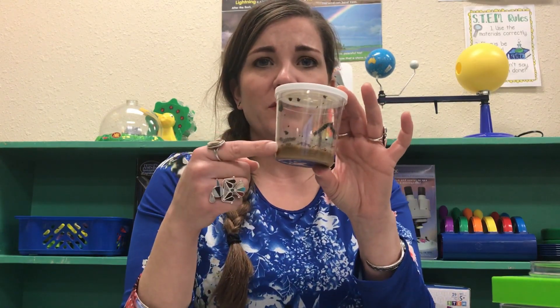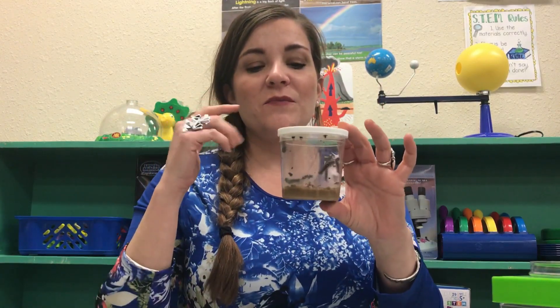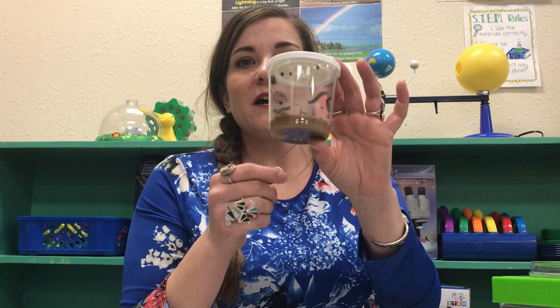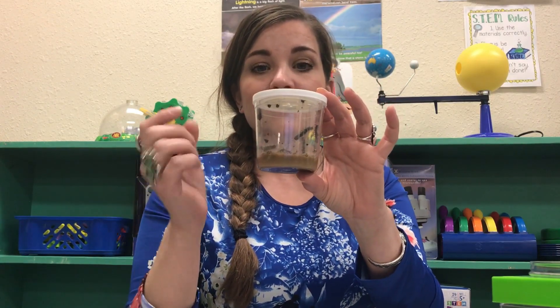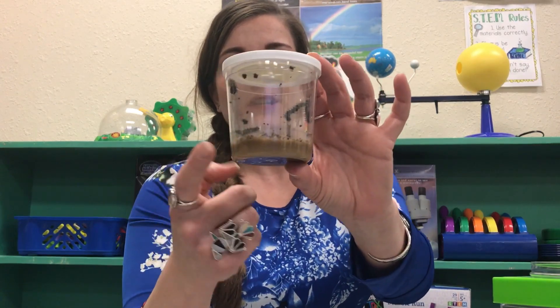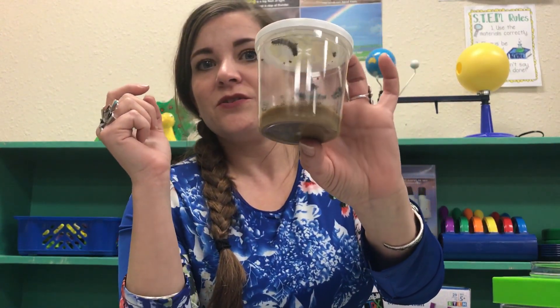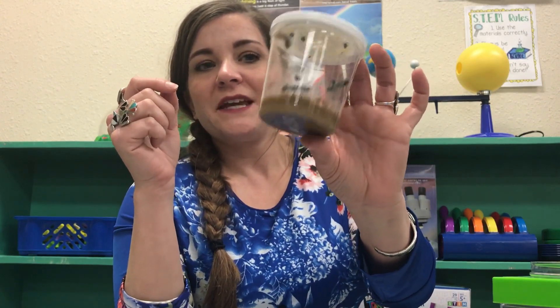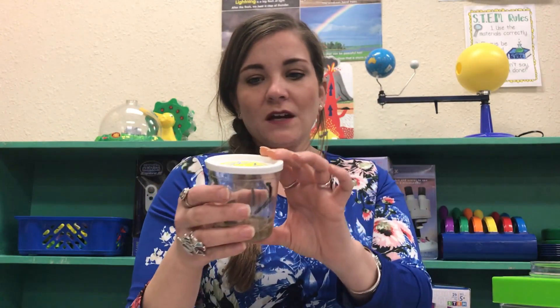With the cup of caterpillars, you never have to open it while they're caterpillars. Do not open it — inside is everything they need to survive and make it to the chrysalis stage. It looks a bit gross right now, but there's food at the bottom, all my little caterpillar dudes are in there, and there are air holes at the top.